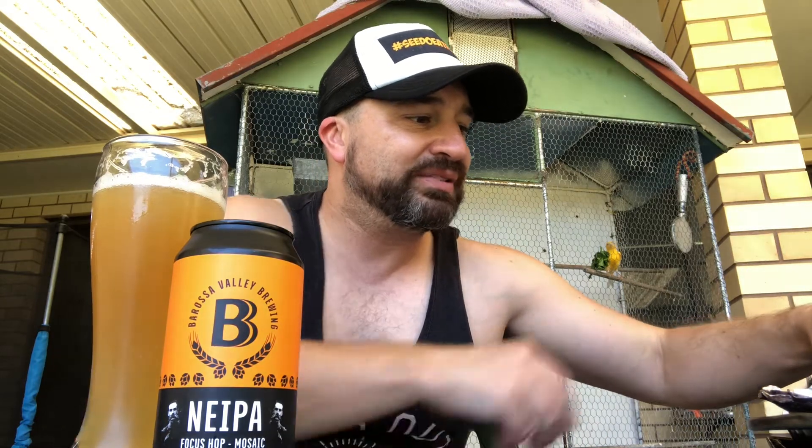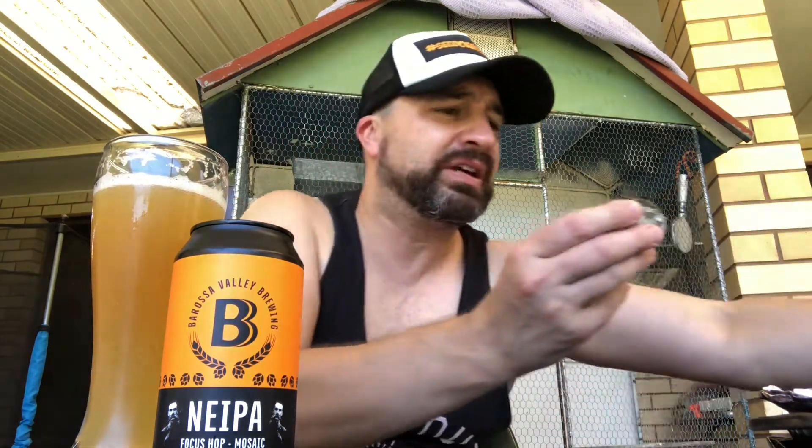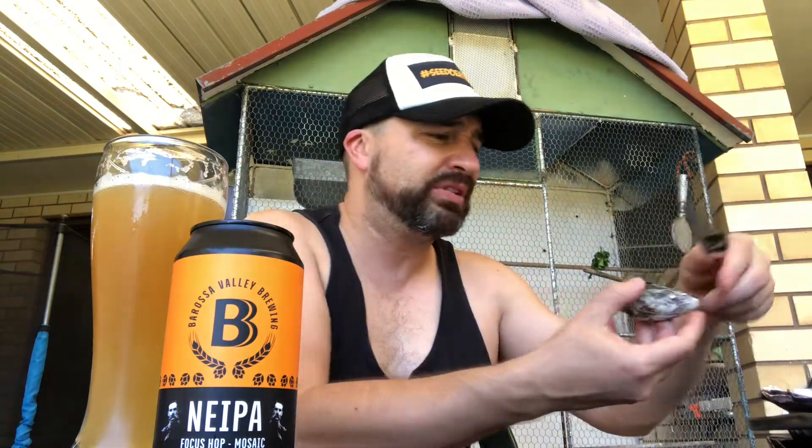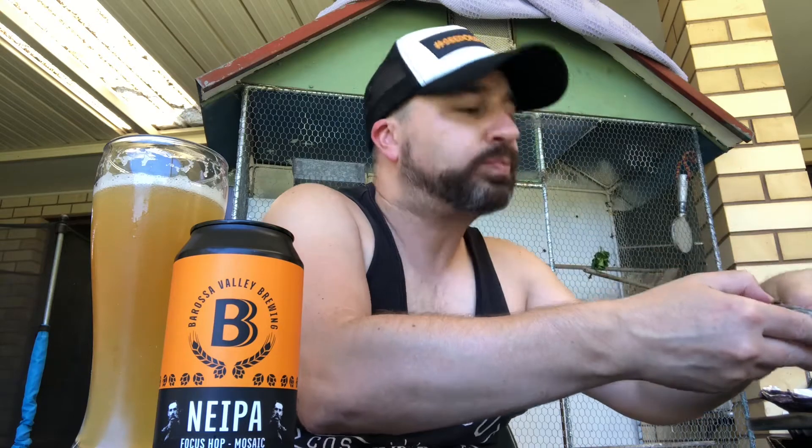Perfect time for an afternoon beer, and look what I'm also accompanying it with today — look at this, this is a special beer preview. I bought some oysters for myself for lunch. Chucked a bit of Stubbs barbecue sauce, a bit of Barossa Valley bacon on there, Worcester, hot sauce — it'll be delightful to eat. Let me have one now while I'm on camera, try not to make it weird. Mmm, absolutely perfect. Let me wash my hands, let's talk about beer.